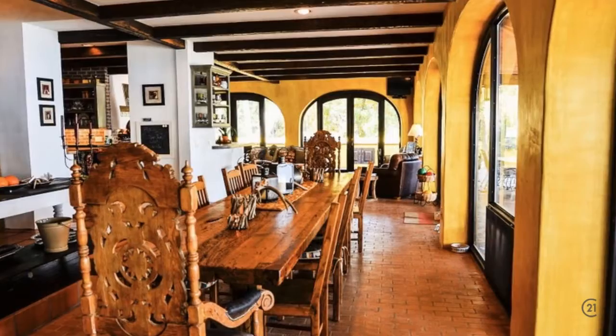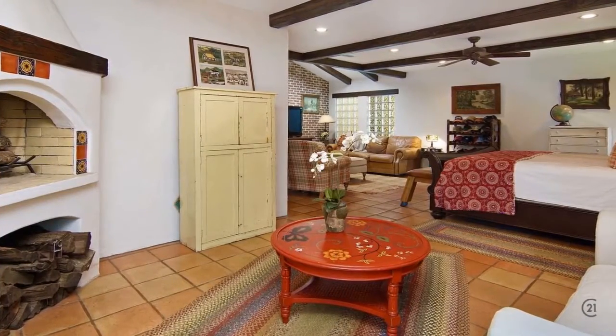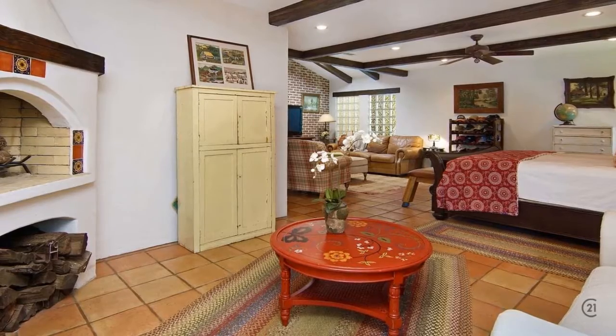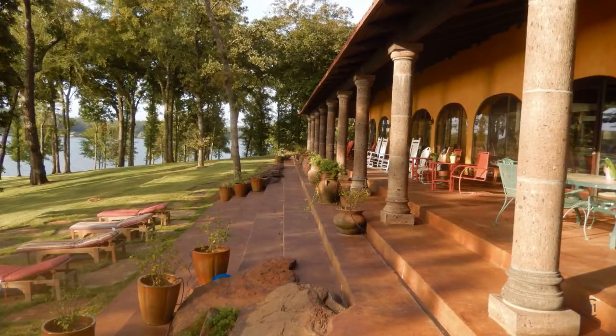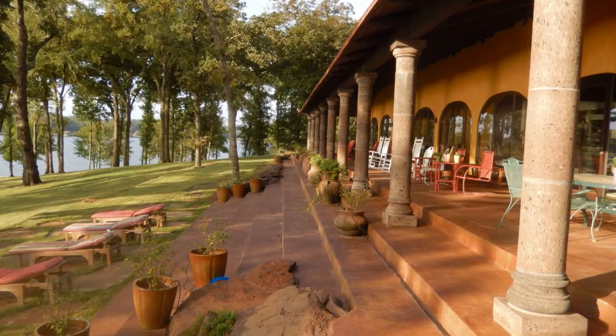You can enjoy 4 living areas, 4 bedrooms and 4 full bathrooms, and 2,000 square feet of covered porches to enjoy your fantastic views.